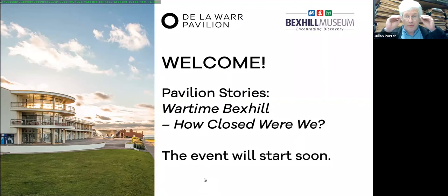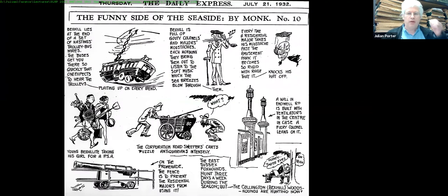Good afternoon everybody. This ties in with the last talk we had about the De La Warr — that was a quick overview. This rather curious Daily Express cartoon from Bexhill in 1932 shows gouty colonels with moustaches being horrified about anything new going on. It makes quite a lot of fun at our expense, but there's quite a lot of truth in it. Bexhill was a curious place — and the Bexhill we're going back to is not quite the Bexhill you may be expecting.